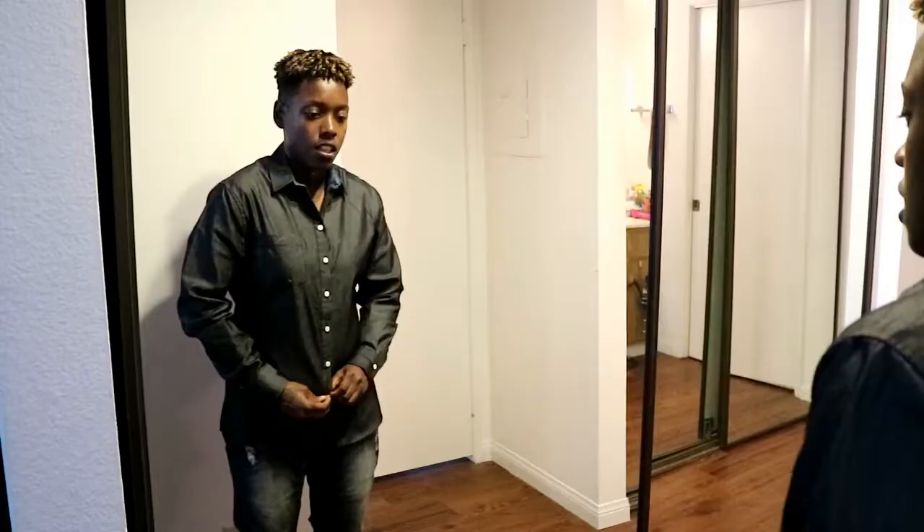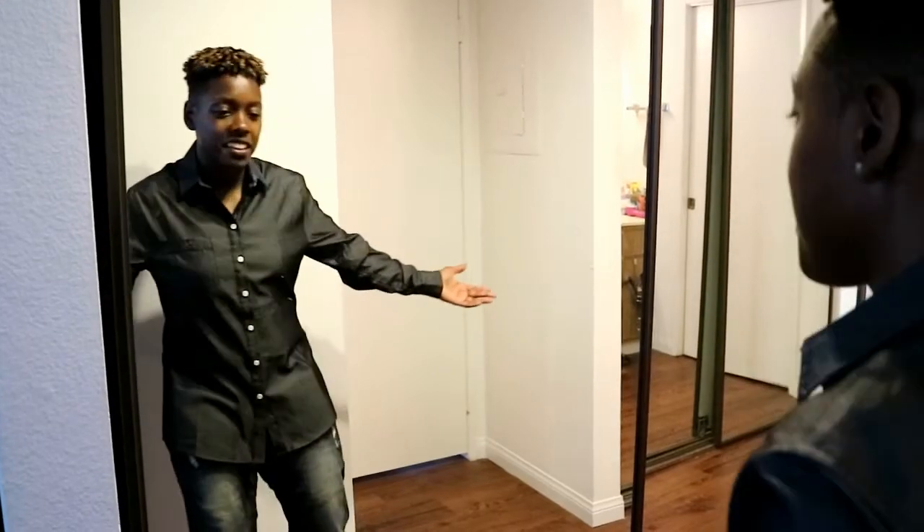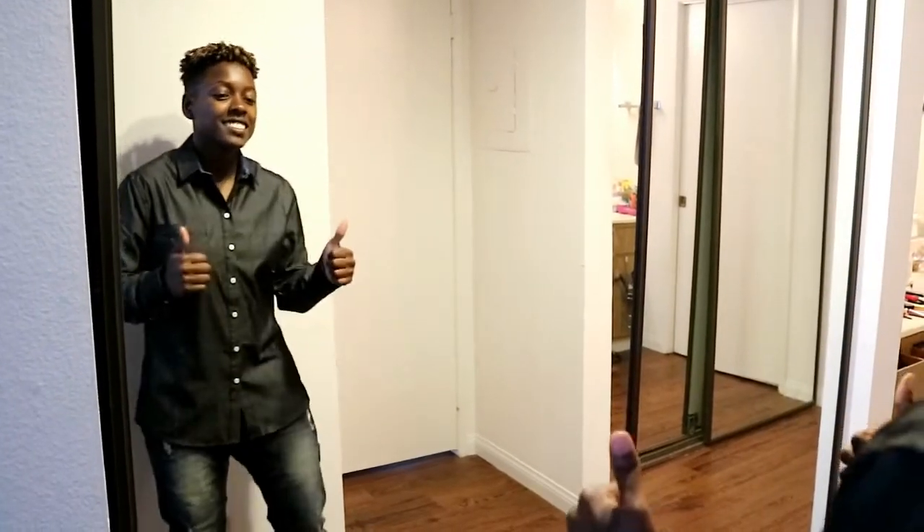Let's face it, the struggle is real folks, so if you know someone that can relate, please share. After all, isn't it about time we fit in?